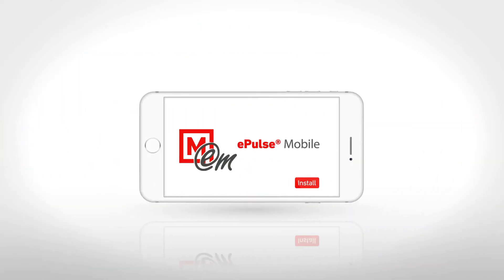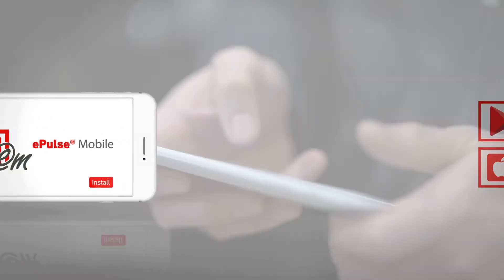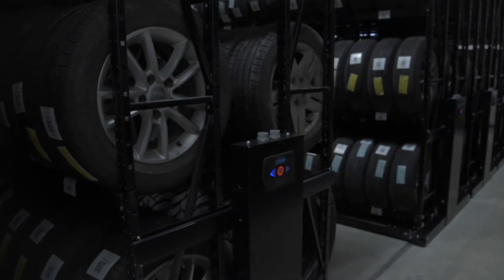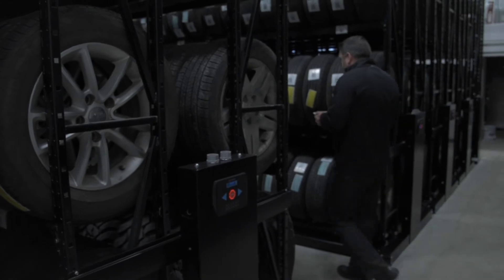With the ePulse mobile app, available at the Google Play Store and Apple Store, you're just a few clicks away from getting the very first user-friendly interface that's simple, interactive and an easy way to access and monitor your storage.